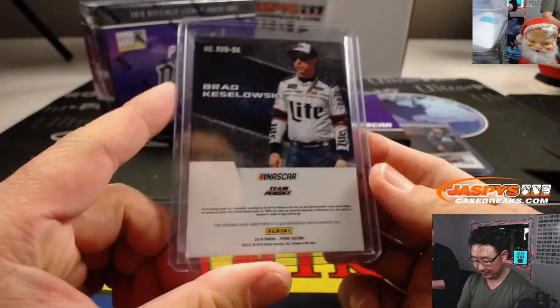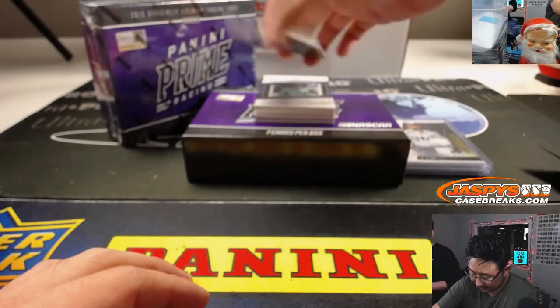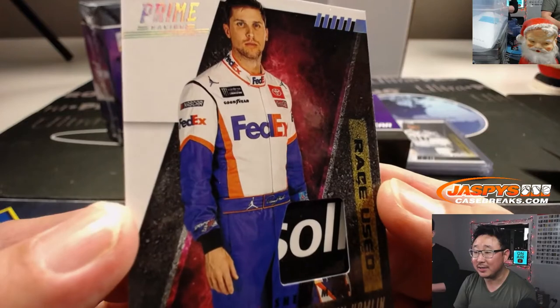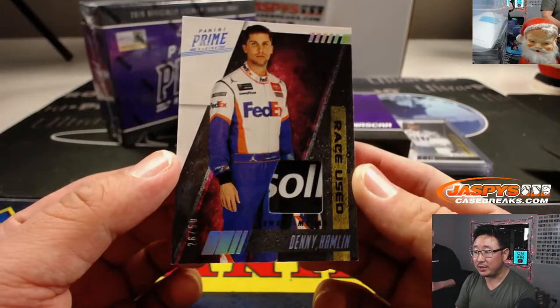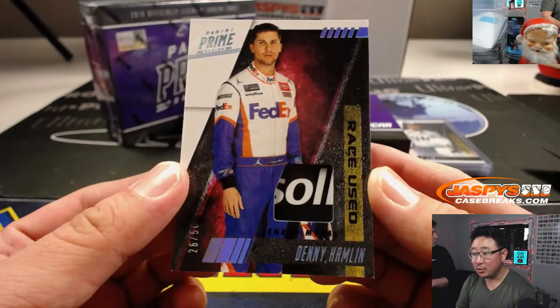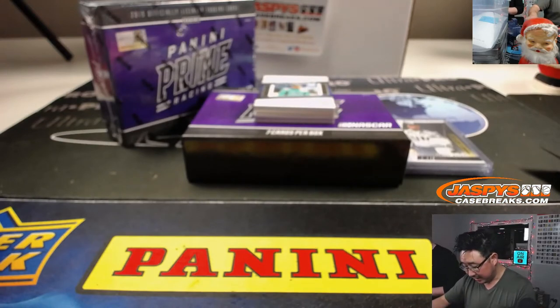Next guy's cool — he's sponsored by Jordan, which is cool. Denny Hamlin has the Jumpman on his fire suit right there, see right on top of his shoulders. There's race-used sheet metal right there as well. 26 out of 50. Denny Hamlin in the FedEx car — I like Denny Hamlin.